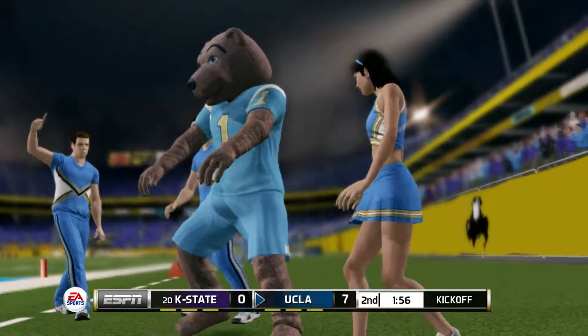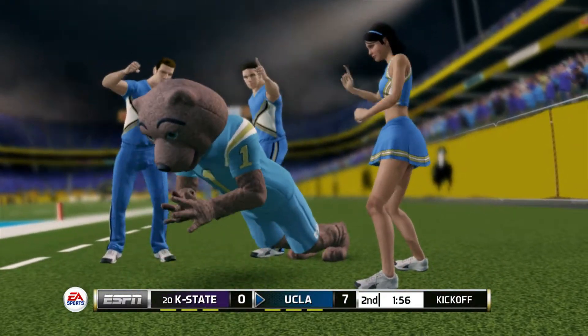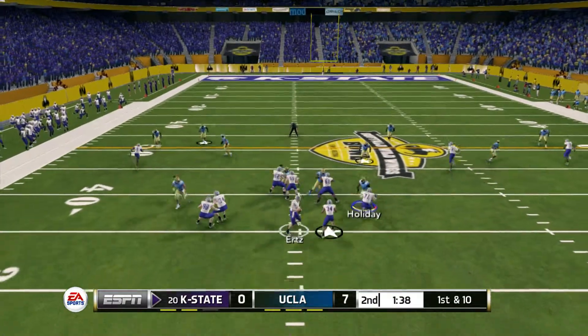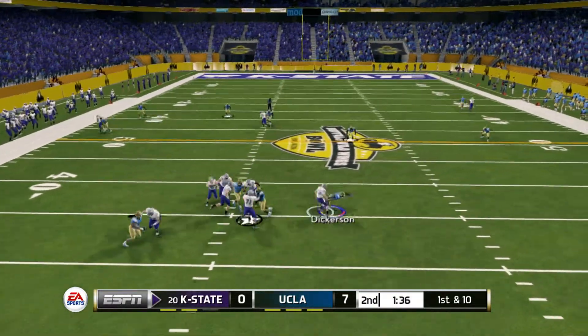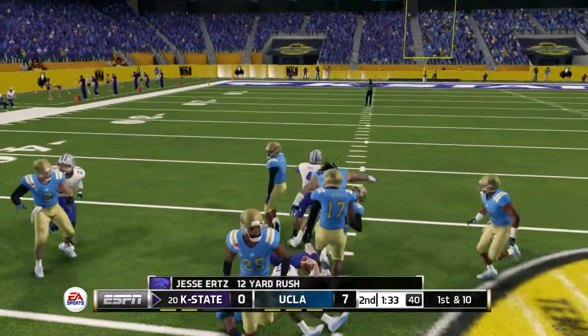60-yard drive, and that's good for a touchdown. He's going to try and scramble — runs with it and he's got room. Tackle hits the 48.